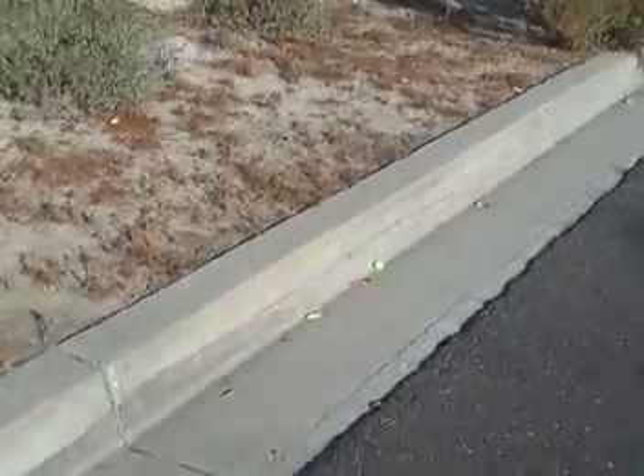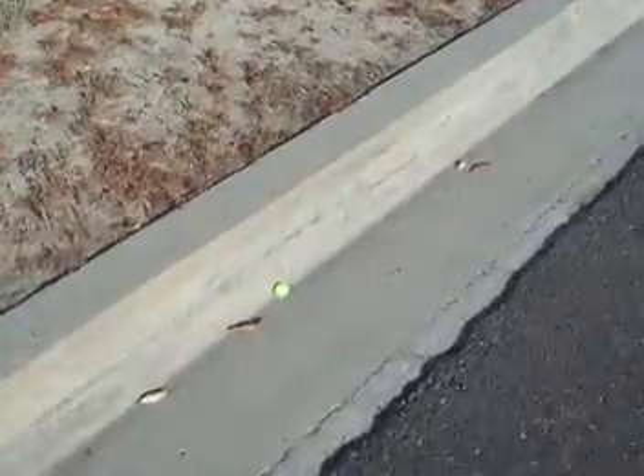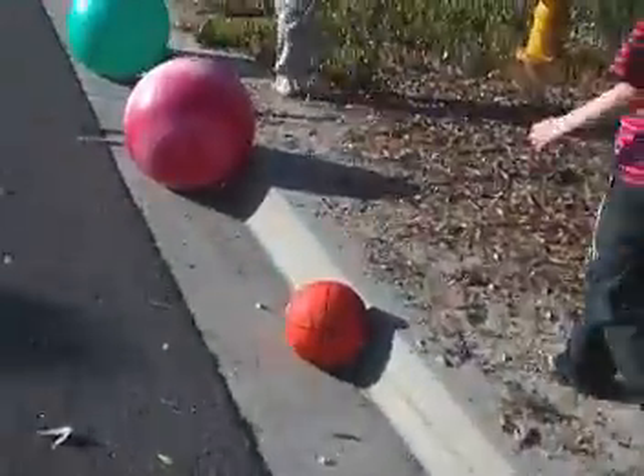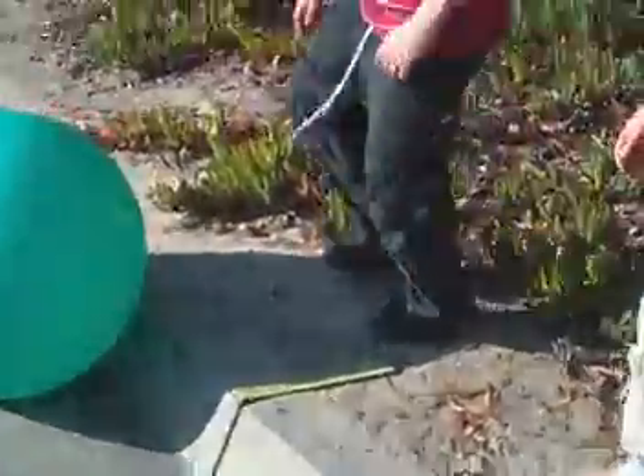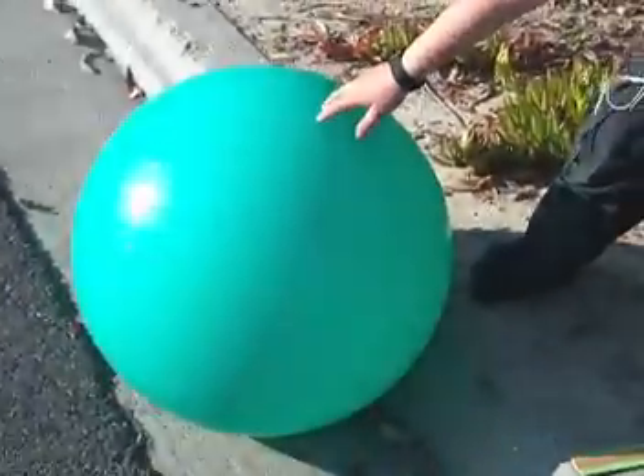I'm going to do the asteroid now. There he is. It's too much sun. This is our solar system. Here's the sun — it's much smaller than real life.